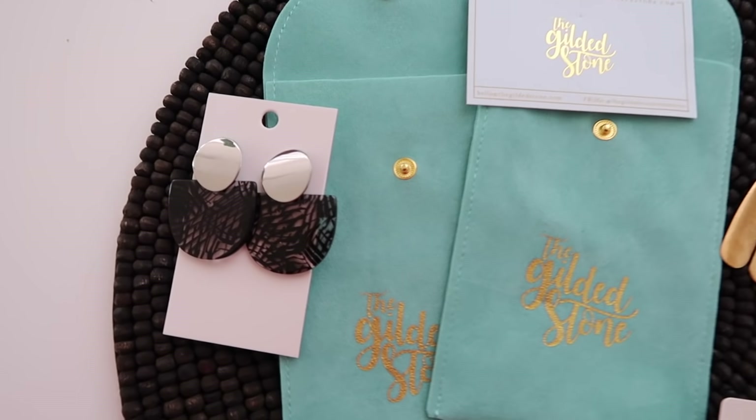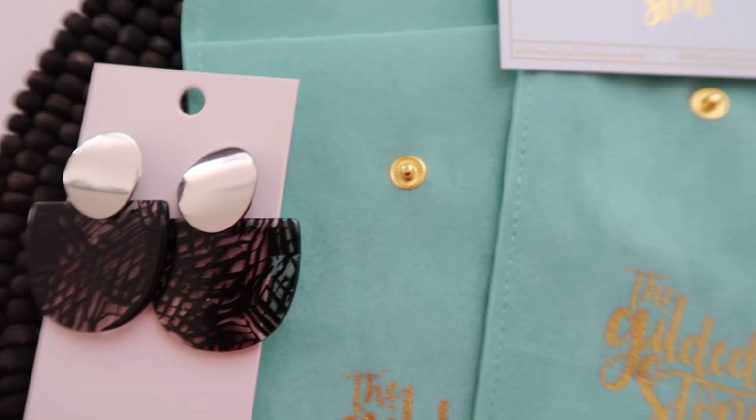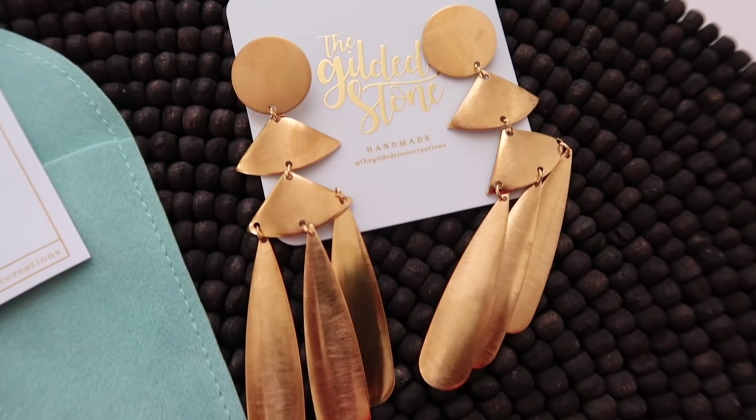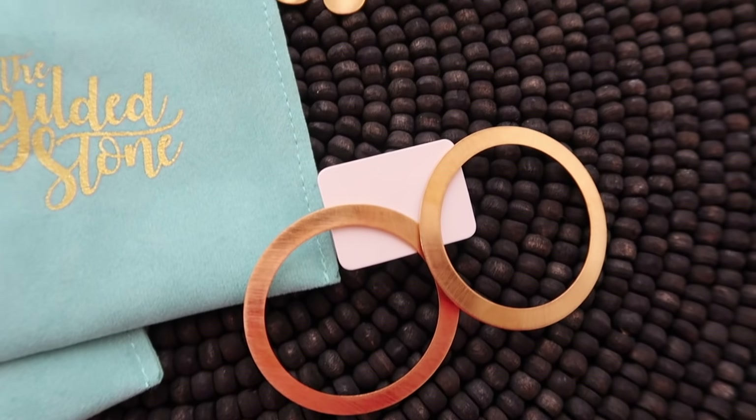Anywho, that is my outfit for today. Let's get into these earrings. The Gilded Stone — if you've seen my previous statement jewelry collection video, you know that I love statement earrings and I already have a few pairs of Gilded Stone earrings. Make sure to check out that video; I'll put a link down below. All about the Gilded Stone: they're all about beautiful, simple, timeless statement pieces. They have two collections: the KSD collection and the Signature collection. So let's go through a few new pieces I got in.